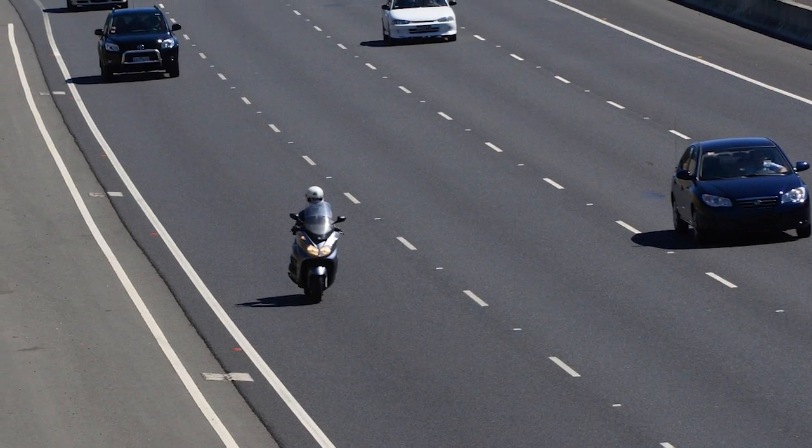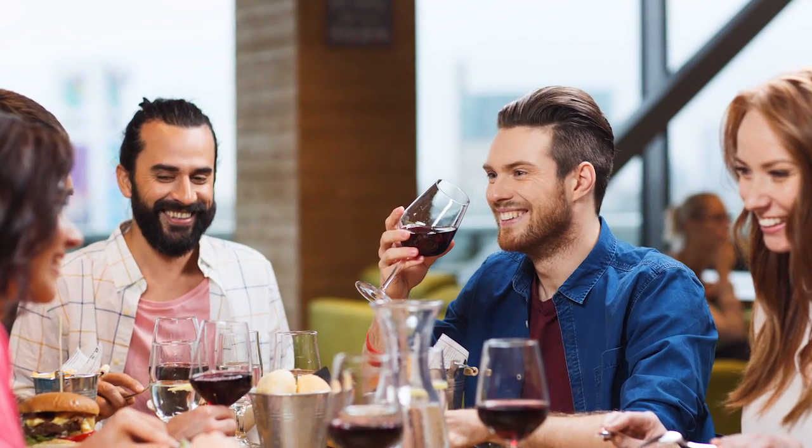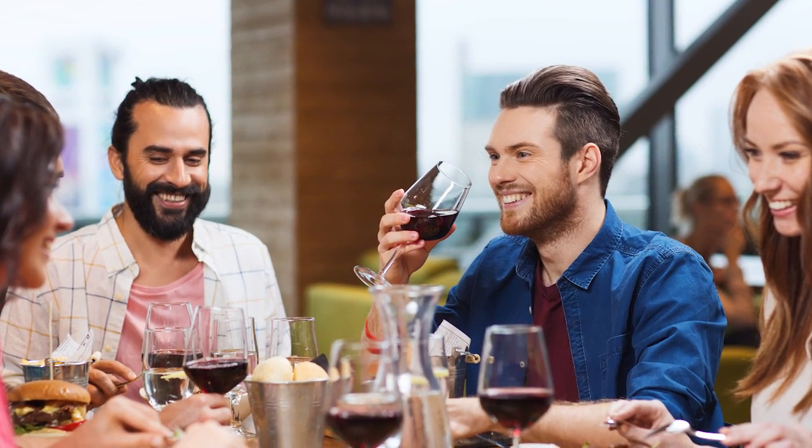Located just off Interstate 64, 65, and 71, we are a few miles from the Louisville International Airport. You'll also find many restaurants within walking distance for your enjoyment.